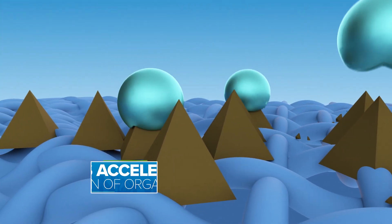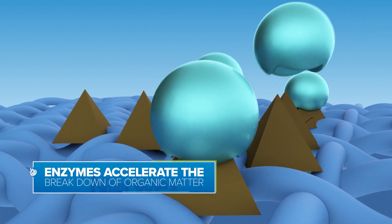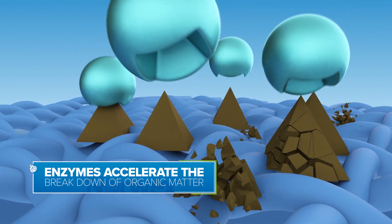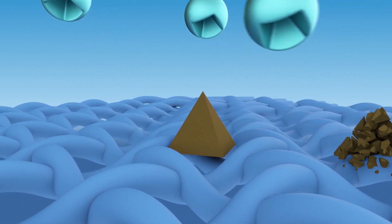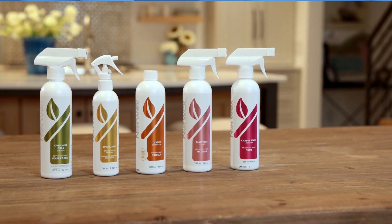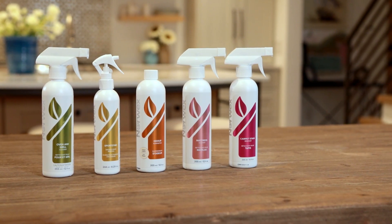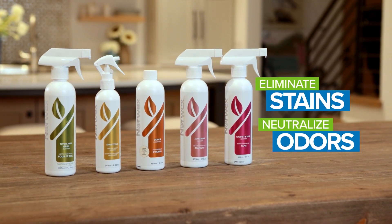Enzymes accelerate the breakdown of organic matter, making them great cleaning agents. But not all enzymes are created equal — there are different enzymes for different messes. Think of them as a band of enzymatic superheroes, each tasked with a special cleaning mission. Norwex offers a host of enzyme-based products to eliminate stains and neutralize, not just mask, odors at the source.